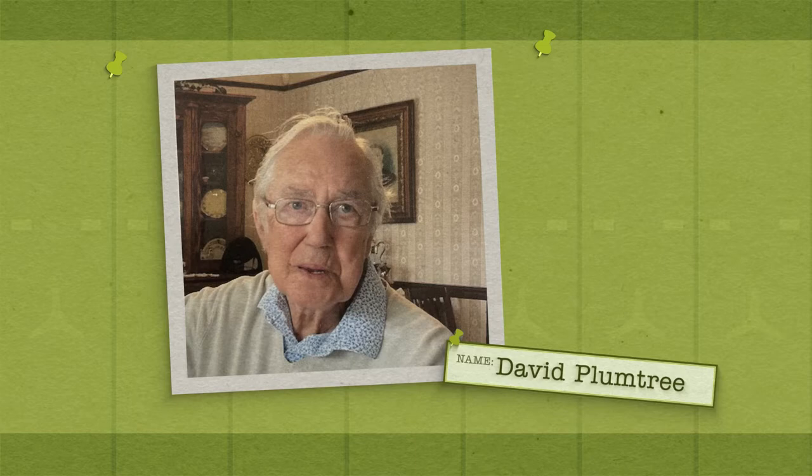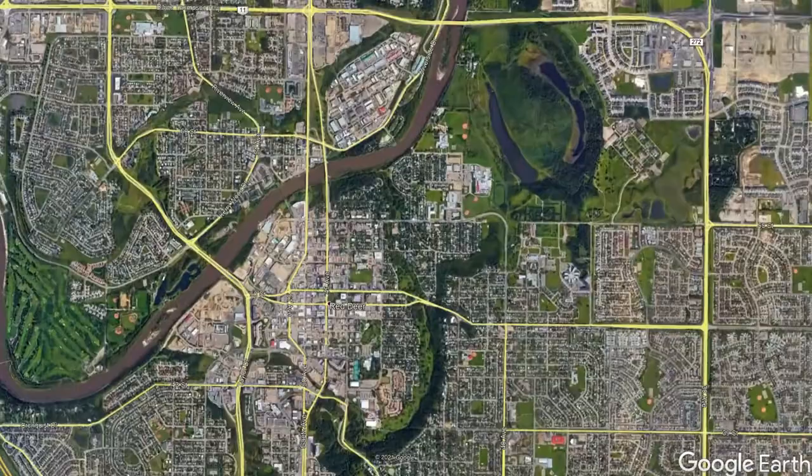David and his wife Elizabeth moved to Red Deer in the early 1970s from Britain when he accepted a job with the Red Deer Regional Planning Commission. They soon purchased a house down on 56th Street, in between 49th and 47th Avenues. This area — 56th Street — is known as Son-in-Law Row.